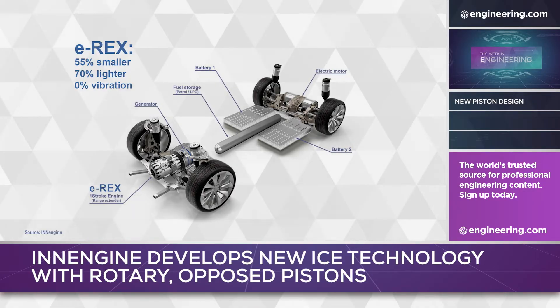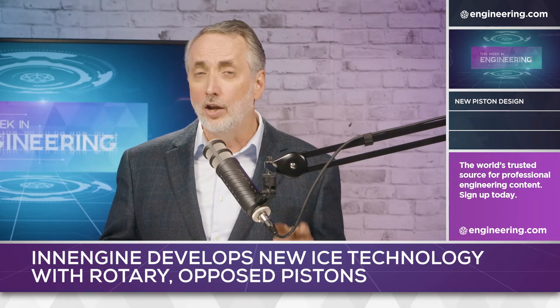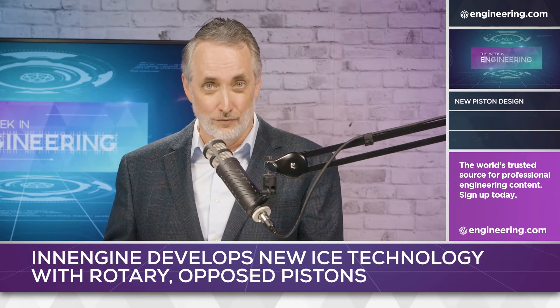Could the In-Engine keep the internal combustion process alive in the age of electric vehicles? Here at Engineering.com, we'll be following this interesting technology and we'll report on developments going forward.